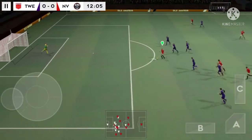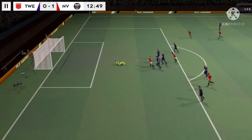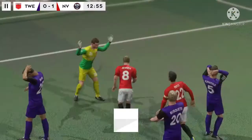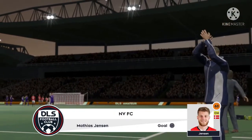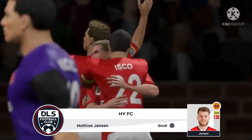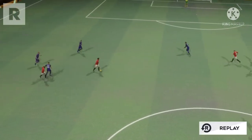It's a clear chance. And he hits it — that is a fantastic goal. Here's a replay of that great goal.